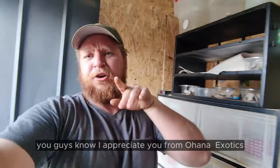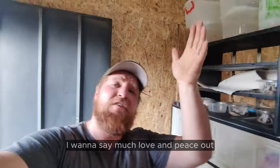Guys, you know I love you and I appreciate you. From Mahana Exotics, much love and peace out.